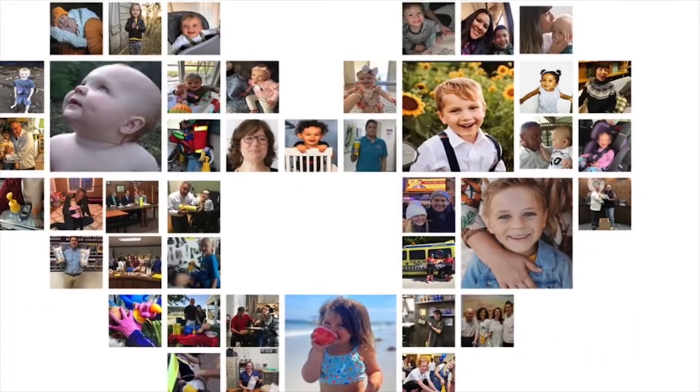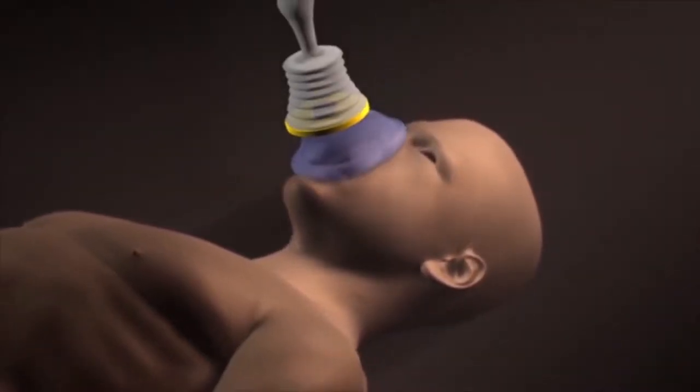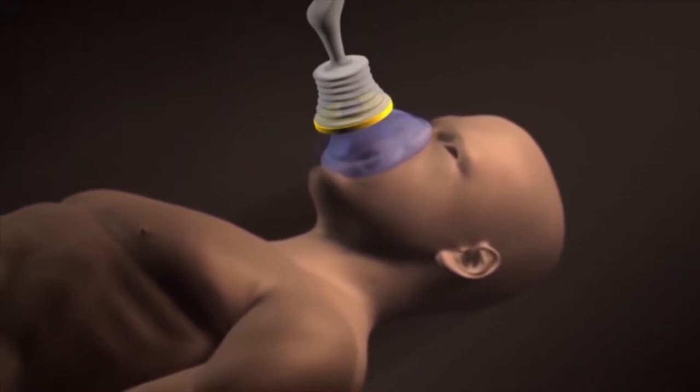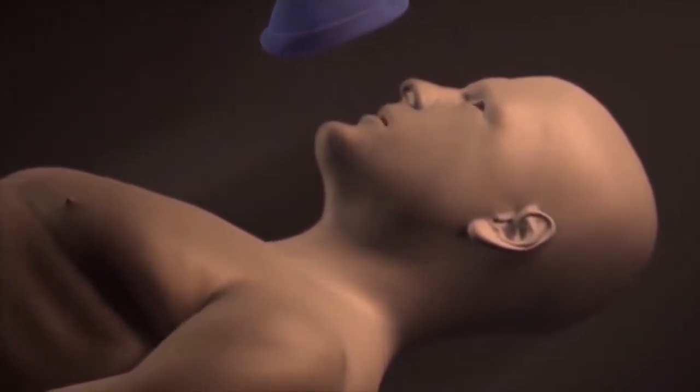LifeVac has a one-way valve that prevents air from entering a choking victim in a downward motion. The gadget comes equipped with an adult mask, a pediatric mask, and a practice mask.